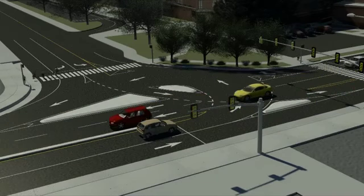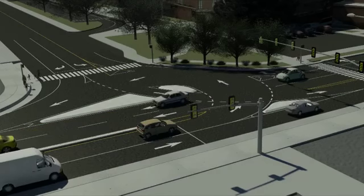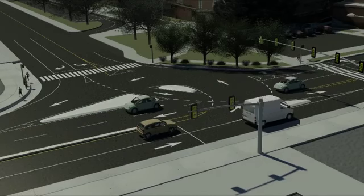UDOT is making these improvements to increase safety, reduce congestion, and accommodate projected growth in the area.